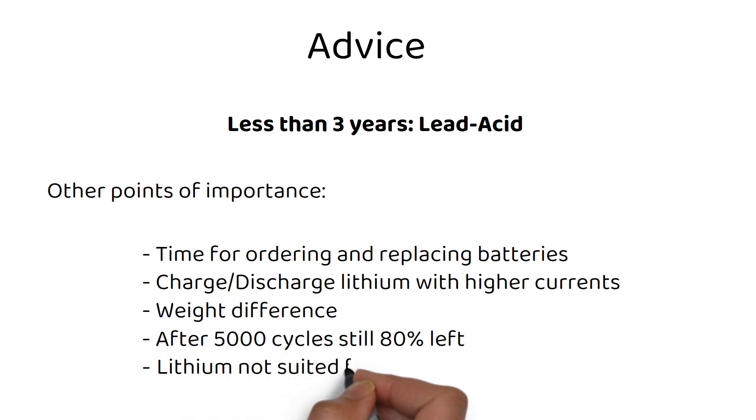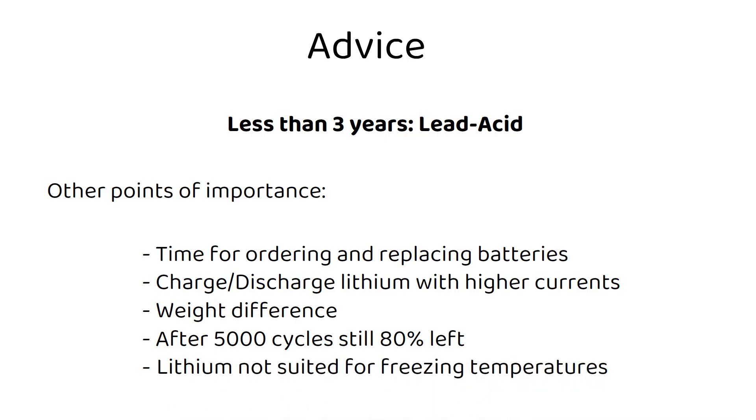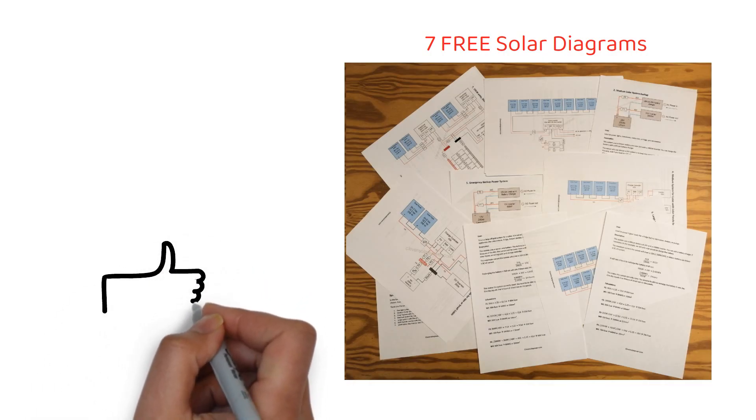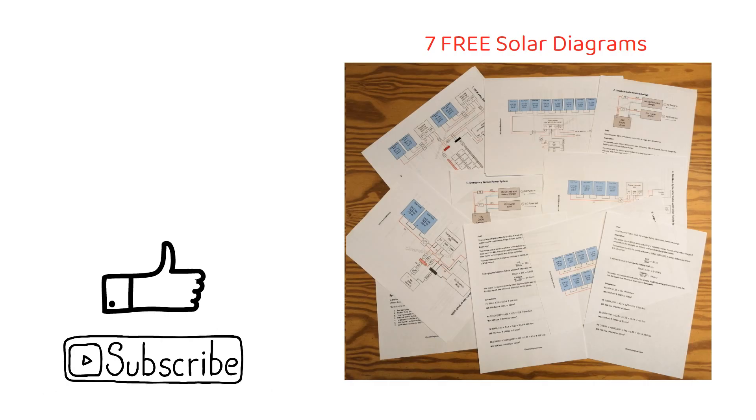The only downside to lithium is that you shouldn't use them when it's freezing. That's why I've used a battery with low temperature protection — some batteries heat themselves, so you no longer have to worry about it. I'm giving away 7 solar diagrams to make your journey easier, including wire and fuse sizes. You can find the link in the description below. Did you like this comparison? Give it a thumbs up, subscribe for more tutorials, and let me know what you think in the comments.